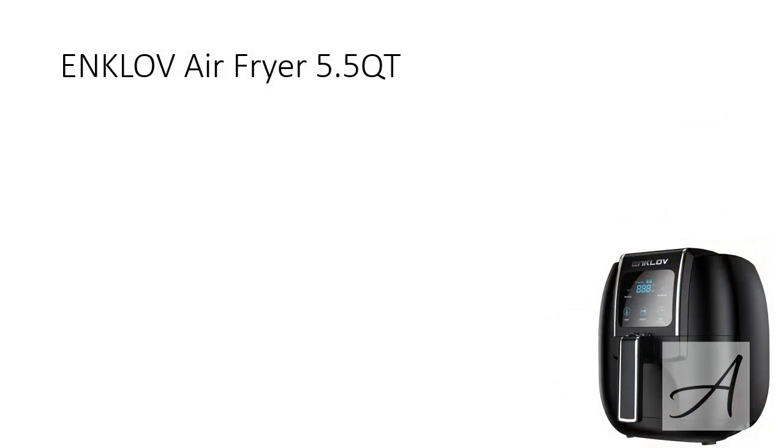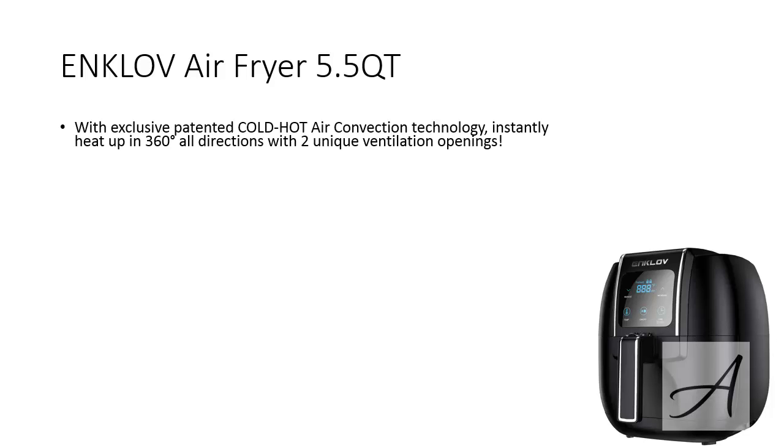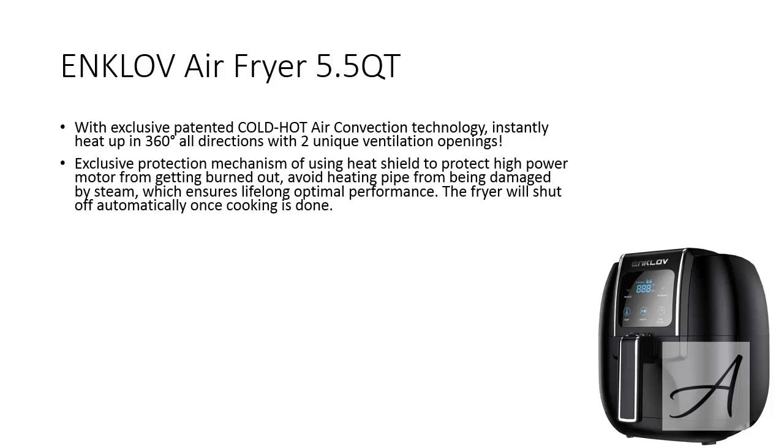The second air fryer that's really popular is the Enkloff Air Fryer. The Enkloff Air Fryer has an exclusive patented cold hot air convection technology which instantly heats up your food in all directions with two unique ventilation openings. There's an exclusive protection mechanism which protects the high powered motor from getting burned out and also avoids damaging the heating pipe to ensure lifelong optimal performance.